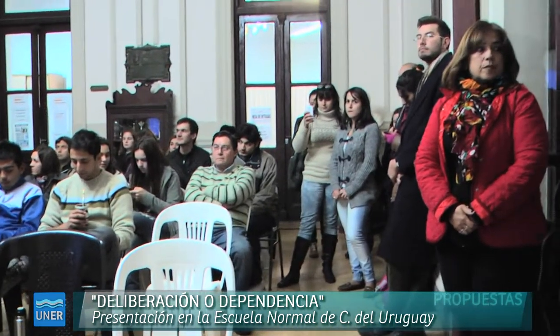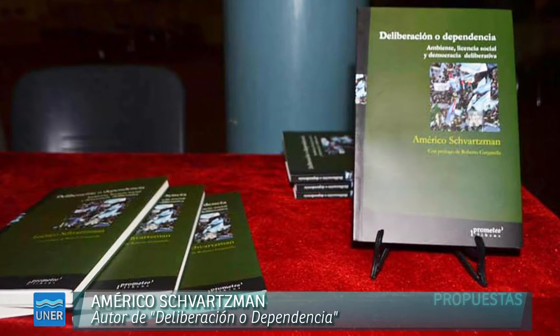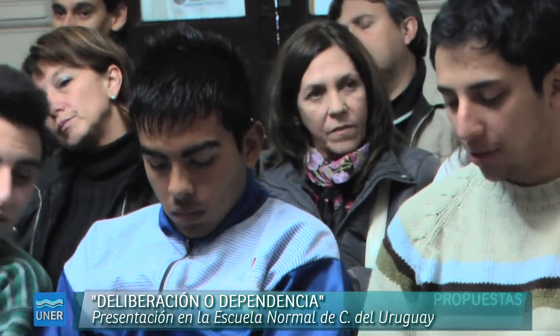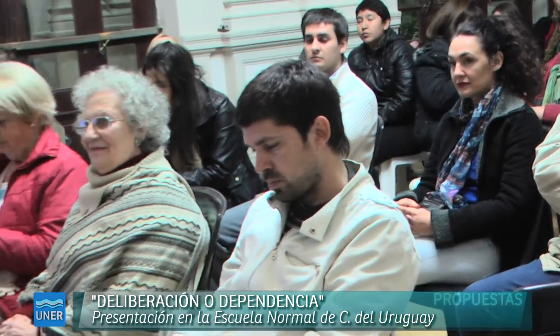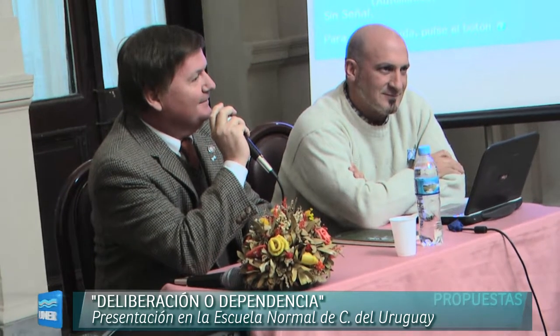Se trata de un texto de filosofía política, cuyo título es Deliberación o Dependencia: Ambiente, Licencia Social y Democracia Deliberativa. Es un trabajo que intenta mostrar cómo el reclamo surgido de las luchas socioambientales en la Argentina, la idea de licencia social, entronca con una propuesta académica que desde hace alrededor de 40 años viene ganando consenso en el mundo de la discusión filosófica. Esta es una problemática que ha venido a instalarse en el mundo contemporáneo y genera un cambio de conciencia.